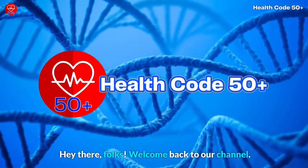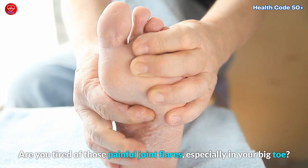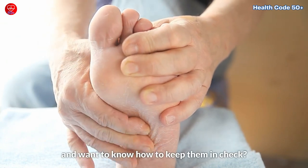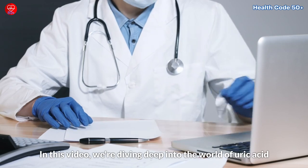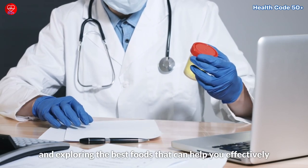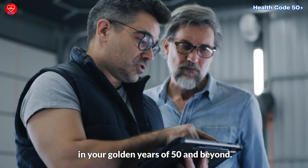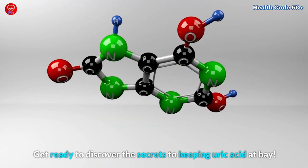Hey there folks, welcome back to our channel. Are you tired of those painful joint flares, especially in your big toe? Or maybe you've heard about uric acid levels and want to know how to keep them in check? Well today is your lucky day. In this video, we're diving deep into the world of uric acid and exploring the best foods that can help you effectively reduce uric acid levels, especially if you're in your golden years of 50 and beyond. Get ready to discover the secrets to keeping uric acid at bay.